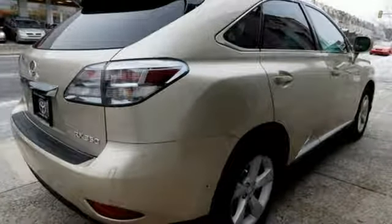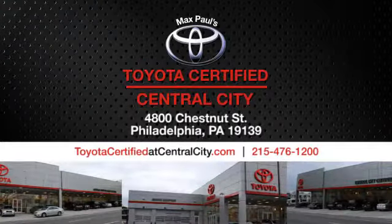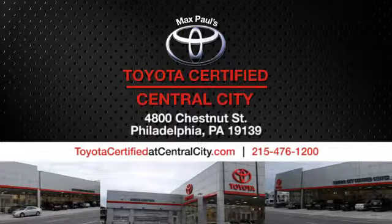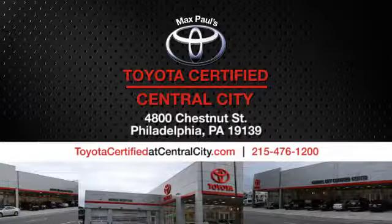Lexus — performance in every detail. You'll never know until you try. Test drive it today. Max Paul's Toyota certified at Central City. Come see us today. We're located at 4800 Chestnut Street in Philadelphia, PA.